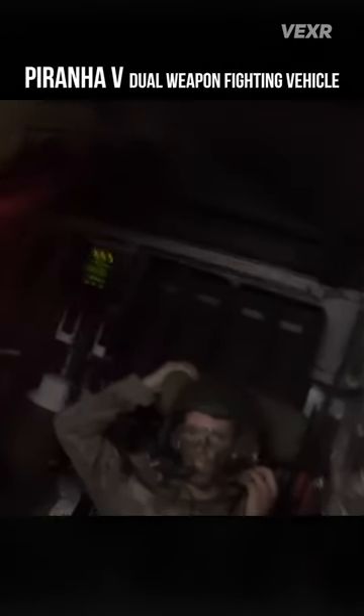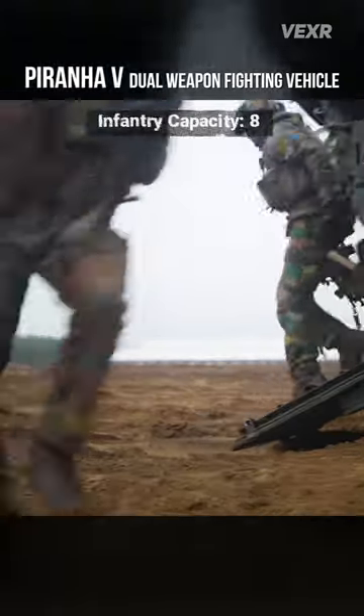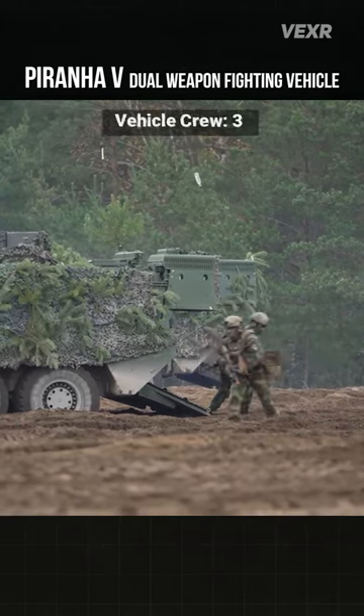This is what it looks like inside — more roomy than most. It does allow 8 infantry to pack inside, in addition to 3 crew up front.